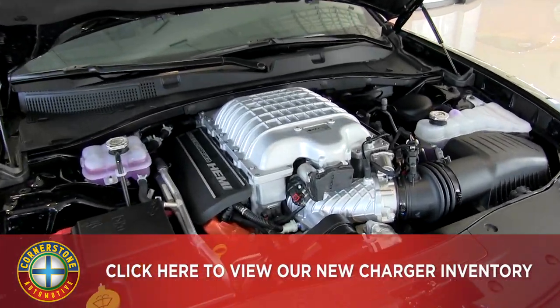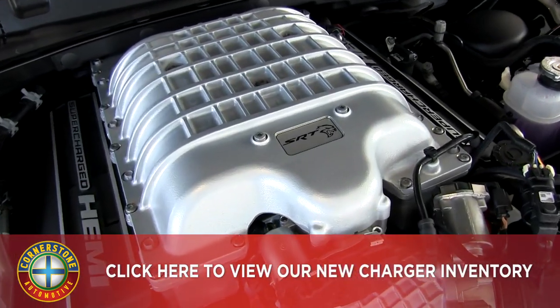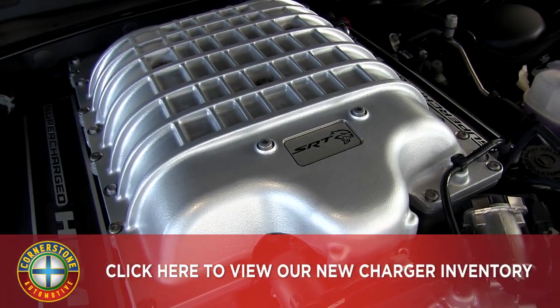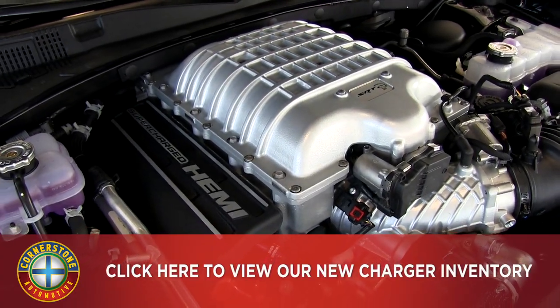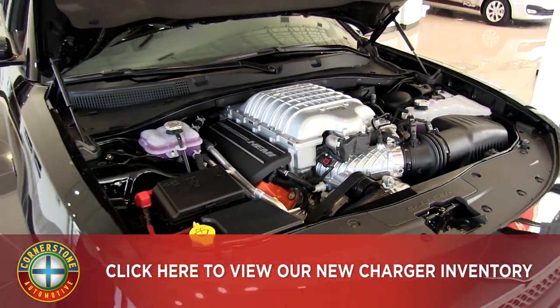Take a look under the hood here. As you can see, we have the SRT supercharged Hemi V8 engine. If the V8 is going to be a little bit much for you, we can definitely do some different configurations.